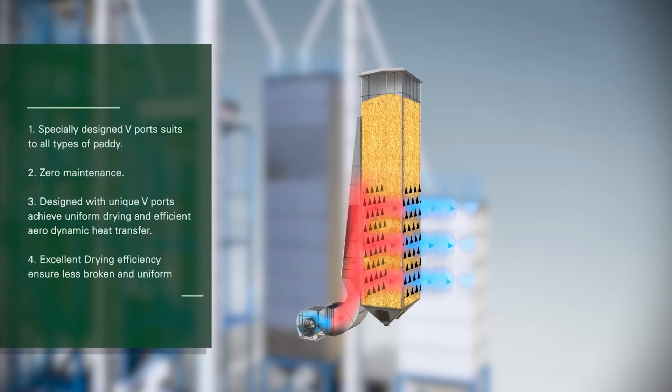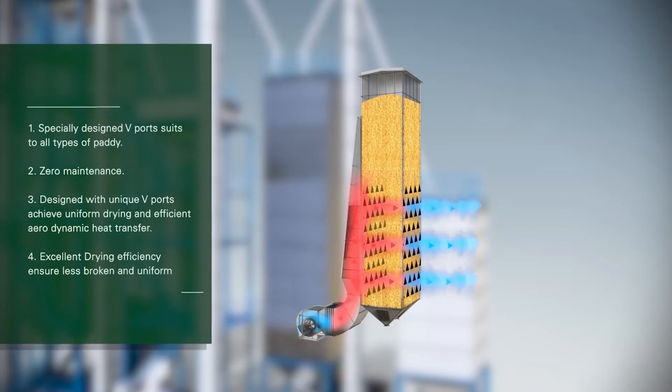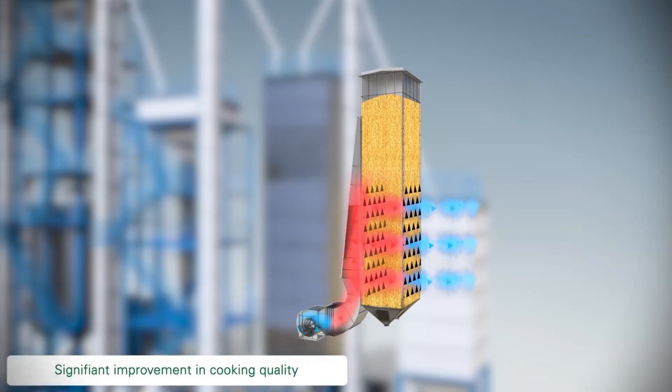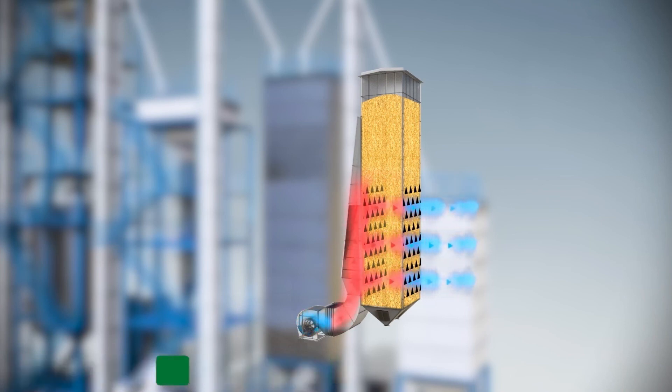Specially designed V-ports suit all types of paddy. Zero maintenance. Designed with unique V-ports to achieve uniform drying and efficient aerodynamic heat transfer. Excellent drying efficiency ensures less broken grain and uniform drying. Grain moves to the top of the dryer and is fed down by gravity, while hot air moves through the dryer via V-ports from the hot air plenum chamber. AGI MillTech V-ports are designed to deliver grains uniformly and allow every grain to be exposed to uniformly hot air throughout the length of the drying chamber.